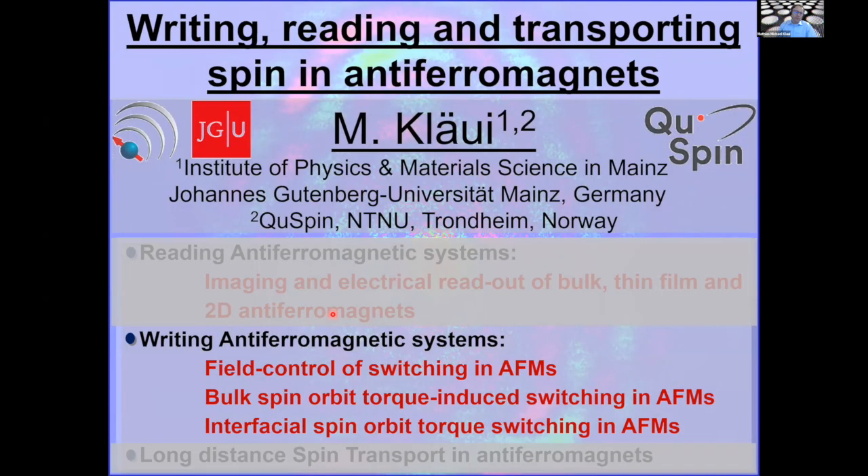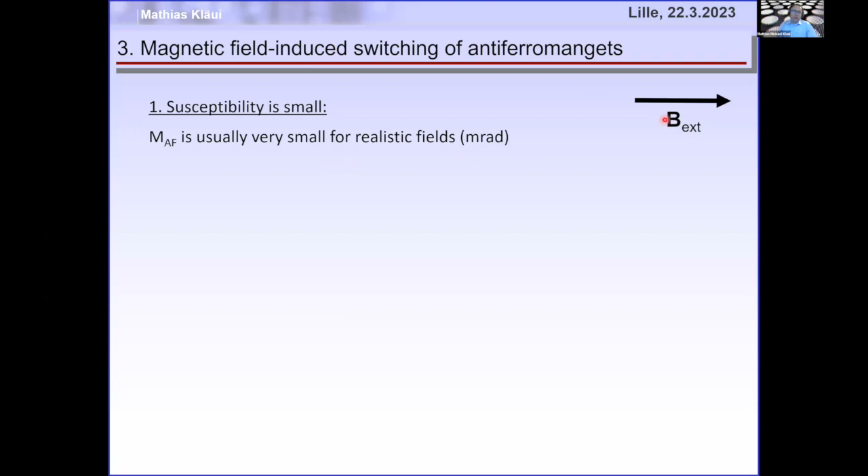The second part is writing. How can we set the antiferromagnetic order in our sample? Magnetic fields are not a good idea because they typically don't couple well to antiferromagnets, since the two sublattices are very strongly coupled antiferromagnetically.